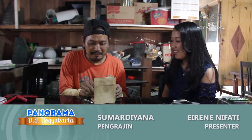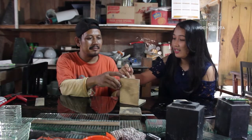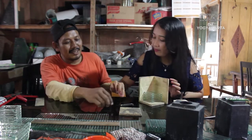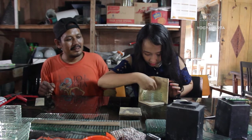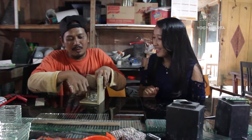Bapak-bapaknya mau nyoba tinggal numpukinnya saja. Boleh Pak. Ini di sebelah sini ya Pak? Saya coba ya. Ini sebelumnya sudah dikasih lem ya Pak? Oh iya, sudah dilem satu-satu. Lem yang digunakan biasanya lem apa? Lem khusus untuk kaca. Langsung ditekan, biar lemnya bisa kuat merekatnya. Tapi nggak sampai patah ya Pak? Oh enggak. Dirapikan.